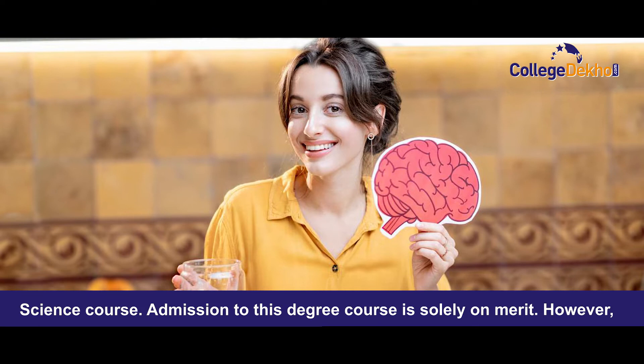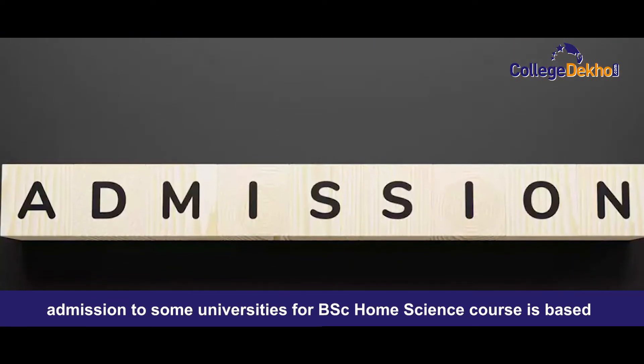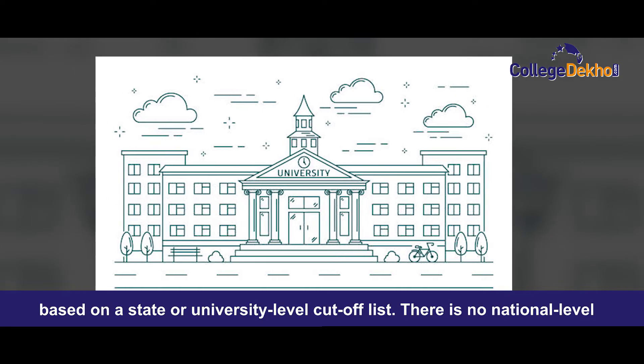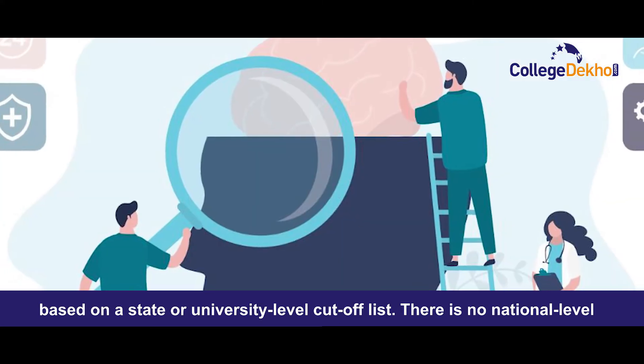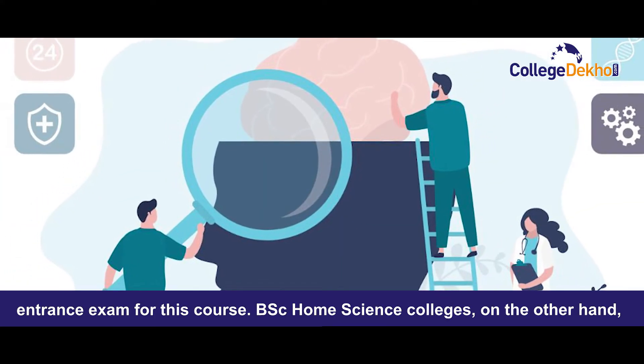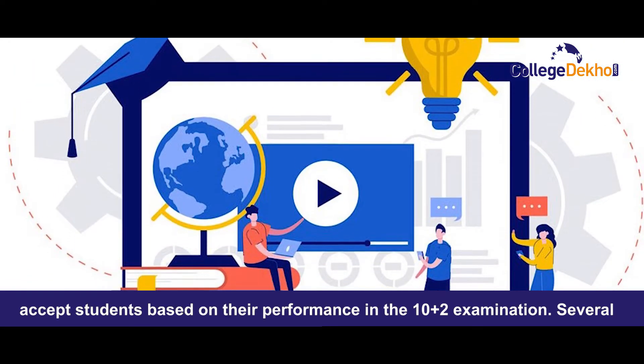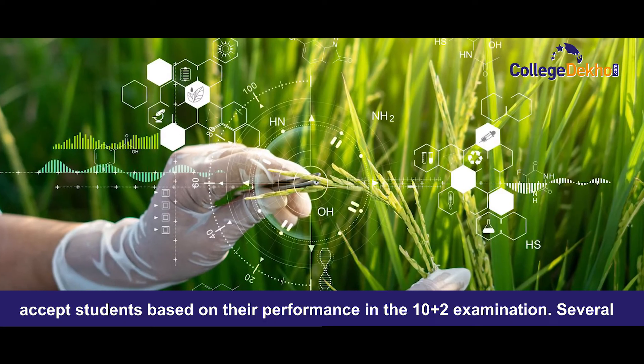Admission to this degree is solely on merit. However, admission to some universities for BSc Home Science course is based on a state or university level cut-off list. There is no national level entrance exam for this course. BSc Home Science colleges accept students based on their performance in the 10+2 examination.